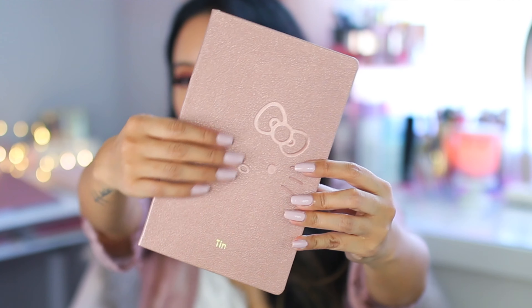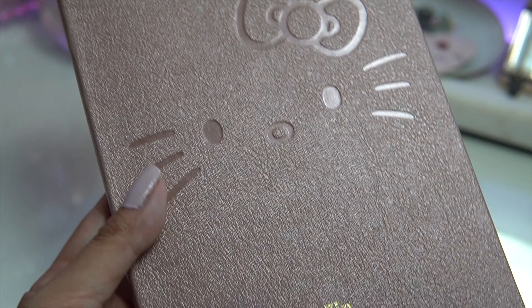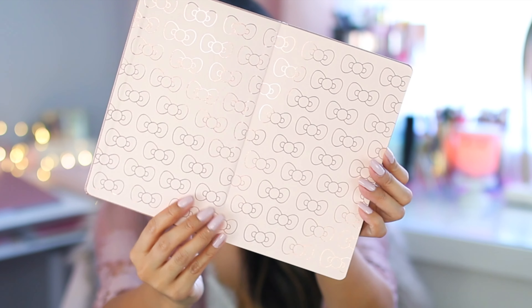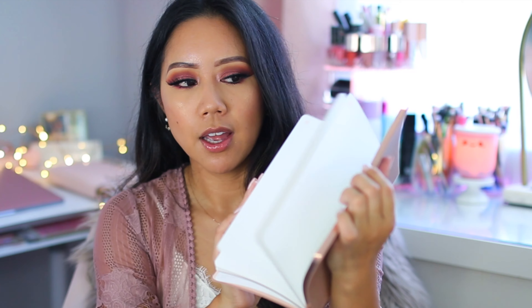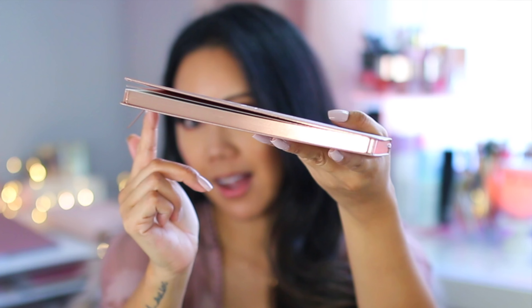Next is the Hello Kitty Erin Condren Softbound Notebook. This was the item I was on the verge of not purchasing, but I figured you can personalize it and it's Hello Kitty's face — I love the colors. On the cover you have Hello Kitty's face, it's embossed, almost like a blush but a bit metallic. At the bottom it says 'tin.' When you open it, it's blush pink with gold Hello Kitty bows. The notebook itself is just a plain college-ruled notebook, and the paper on the side is a beautiful rose gold.